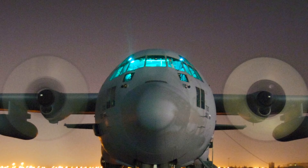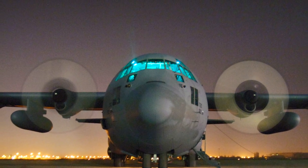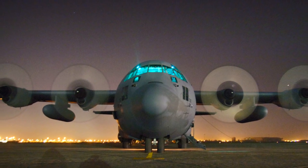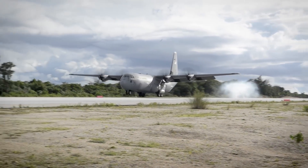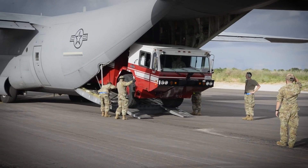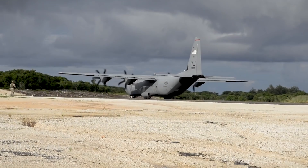In 1978, the C-130H model updated the engines further, this time with Allison T-56A15s. Additionally, the outer wing was redesigned along with further updates to the avionics. In 1995, the Allison company was acquired by Rolls-Royce, and in 1999, the latest production version was introduced as the C-130J, which added six-bladed composite propellers along with the Rolls-Royce AE2100D3 turboprop engine and further avionics enhancements.